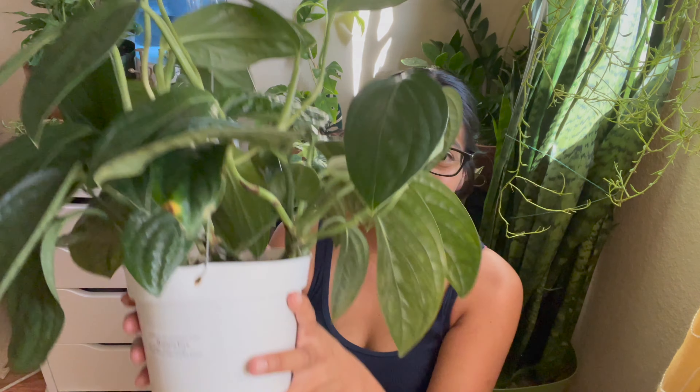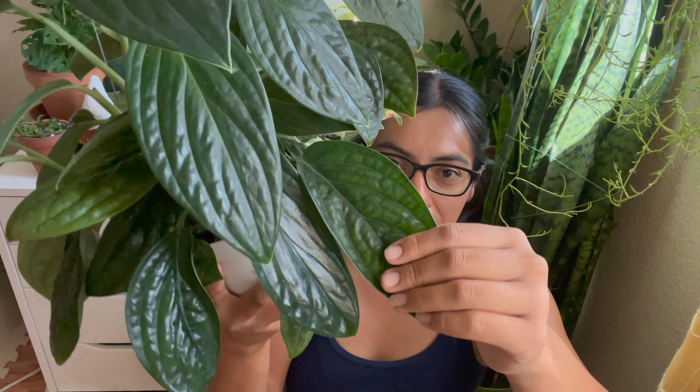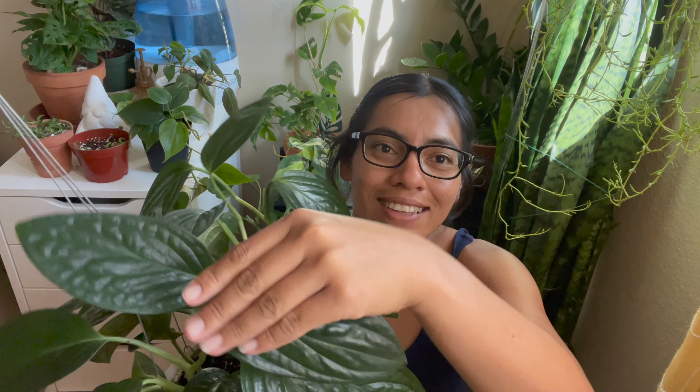She's grown and she is so, so happy. I will show you where I have her — I feel like I finally found the place for her. One of the reasons why I love this plant so much is the gorgeous leaves. She might have a little just a little dust, but hey, we're not all perfect plant parents.